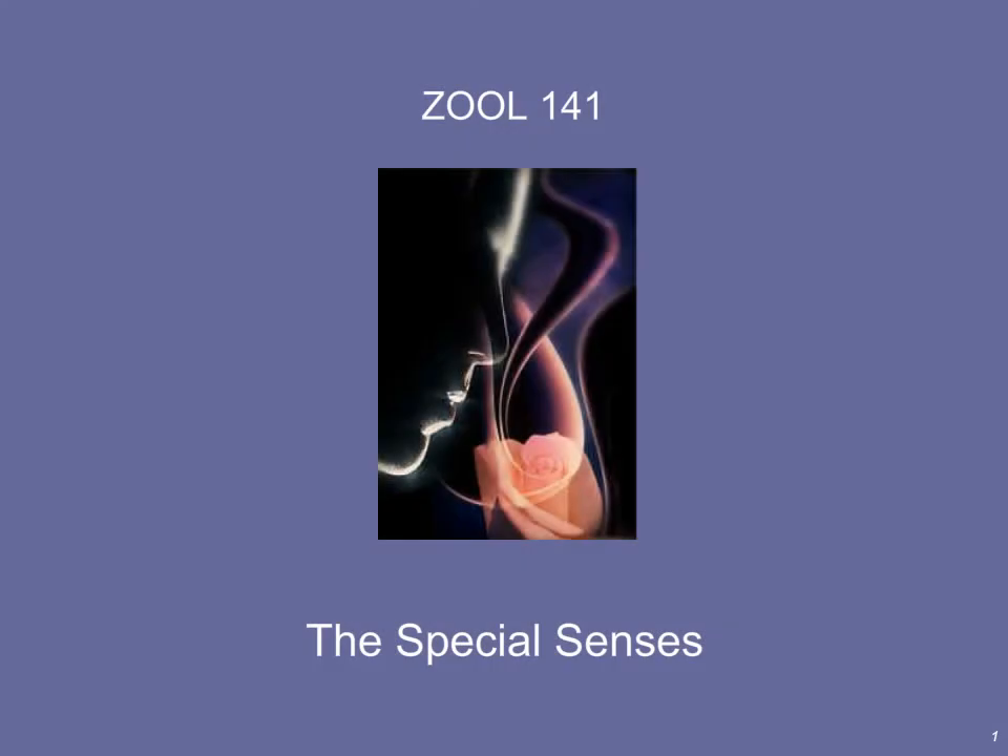Hello and welcome back to Zoology 141. Today we're going to start the last chapter of the semester on the special senses. In today's lecture we're going to cover olfaction and gustation — that is, smell and taste. We're also going to cover hearing. There will be a separate lecture dealing with vision.